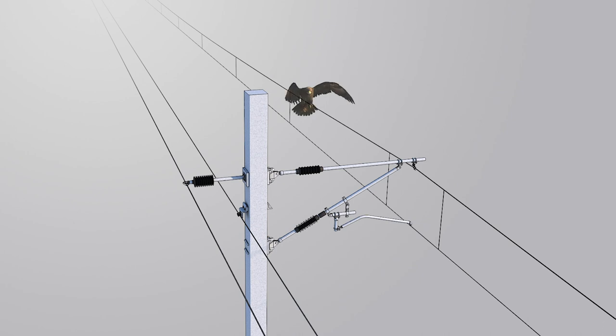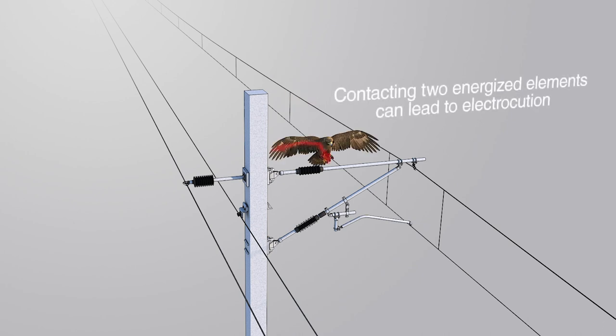Here in the simulation is a bird landing on the horizontal support for the messenger wire. With wings outstretched, the bird could potentially make contact with the grounded pole and be electrocuted.